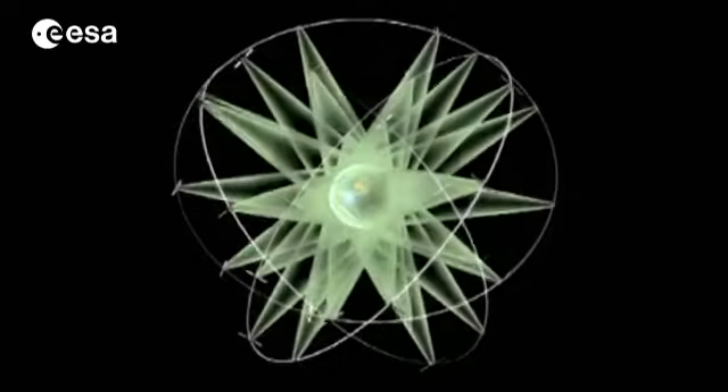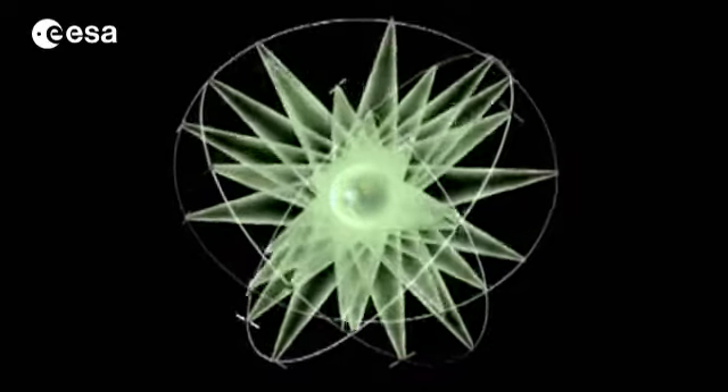With four satellites, the receiver can work out its location. With a constellation of 30, getting a signal won't be a problem.